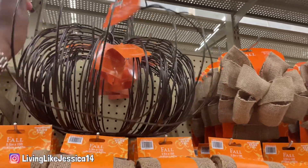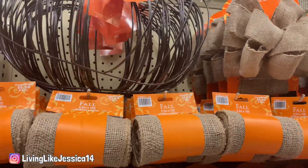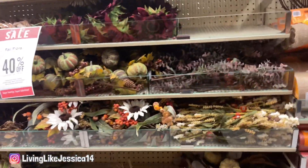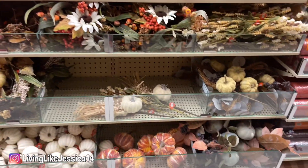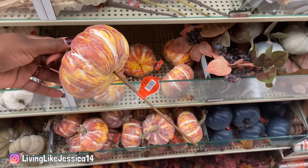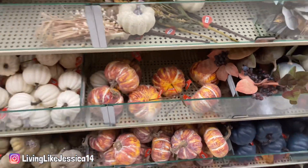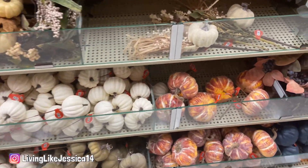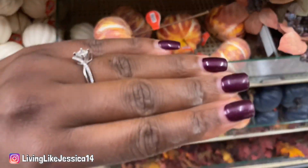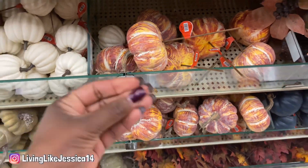More pumpkins! I love the variety they have. I love these ones with the sticks because you can put them just about anywhere or take them out. I'm actually eyeballing this one — I like it. It's $3.99. I notice my fingers are getting dusty because these have like a coating on them.